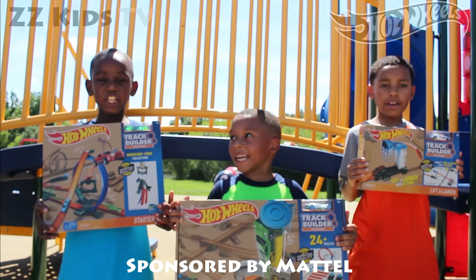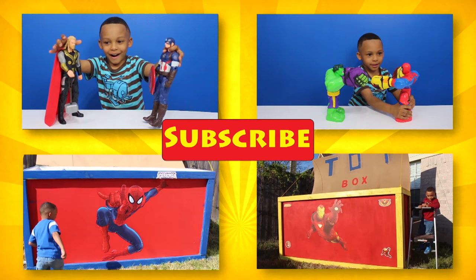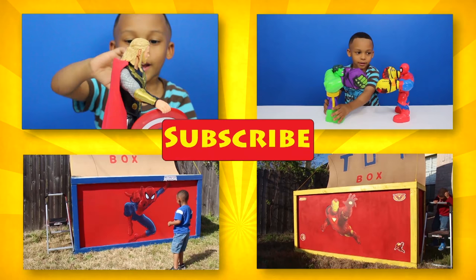Thank you Hot Wheels! Hi kids, thank you for watching. Please like, comment, share and subscribe for more videos. What are you ready for? Subscribe! Bye! Thank you! Bye-bye!